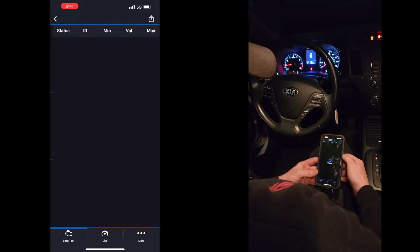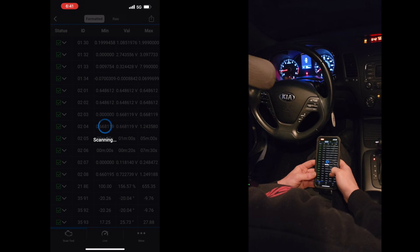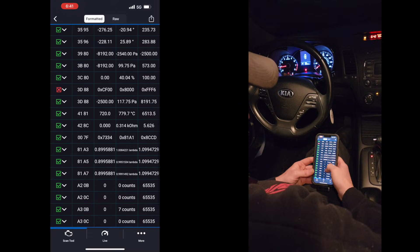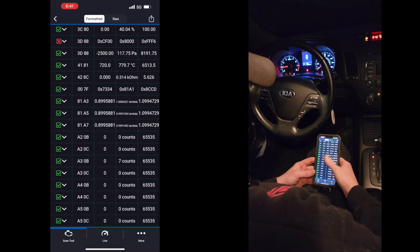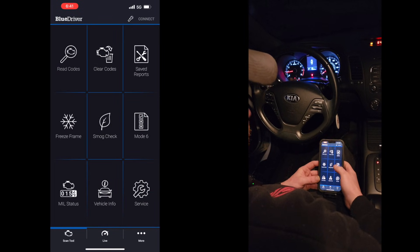Mode 6 doesn't do you a whole lot of good unless you know what the values mean. Honestly, I don't really mess with mode 6 that much — these all mean something, but I don't think I've ever actually used it.